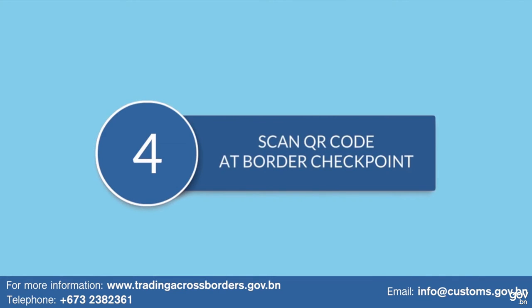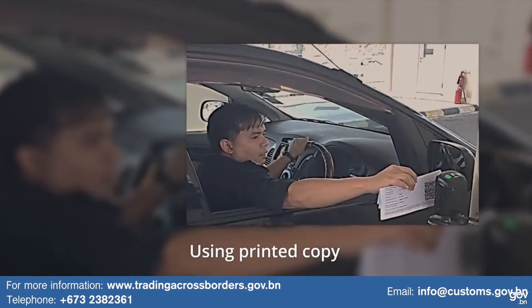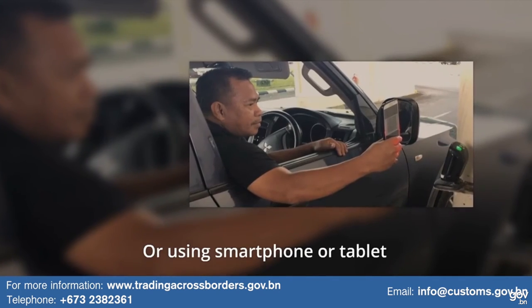Step 4: Scan the QR code at the border checkpoint, using a printed copy or your smartphone or tablet.